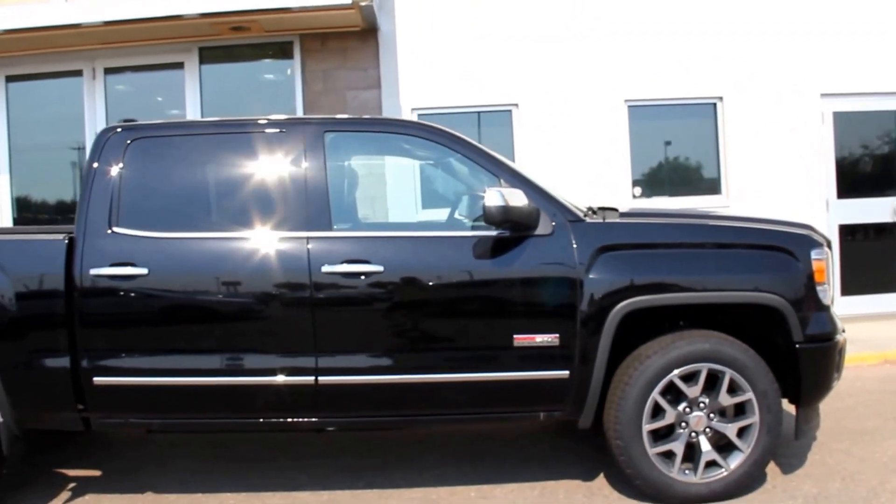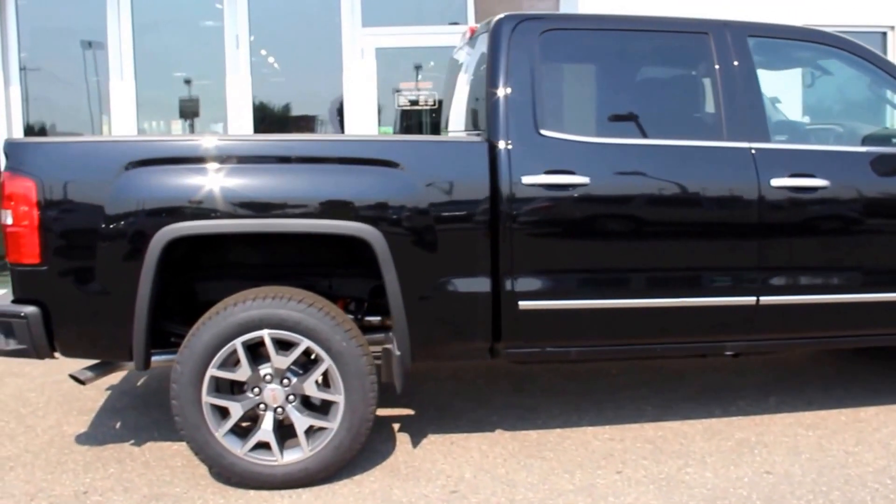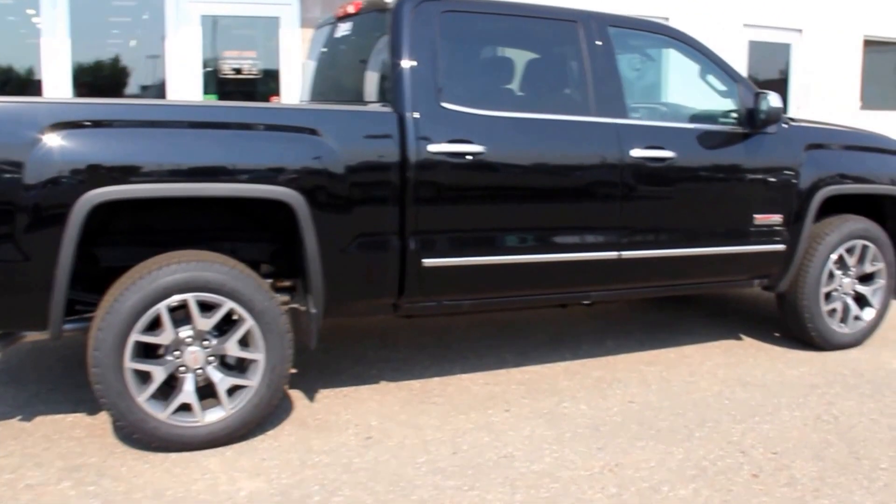This is a 2015 GMC Sierra 1500 SLE, available here at Davis GMC Buick in Medicine Hat. Come on out and take a look, or take it for a ride.